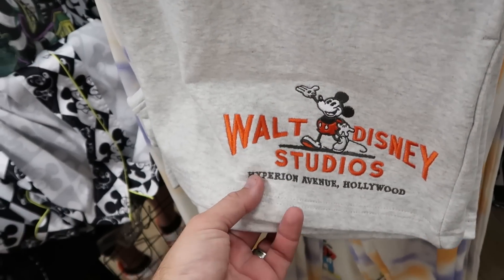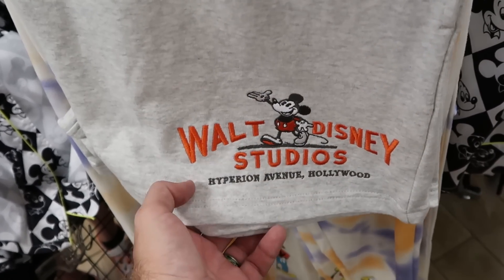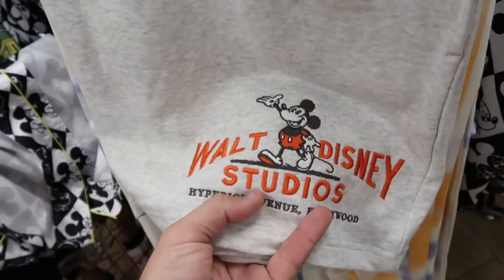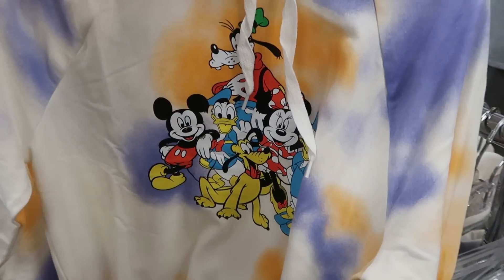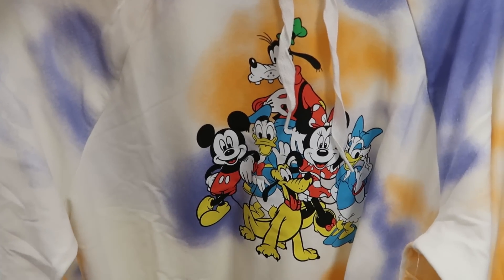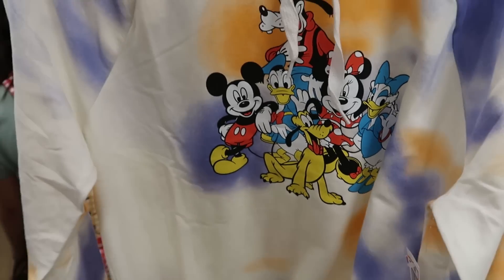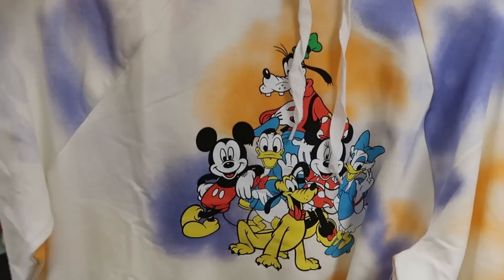Just like at Cast Connections, they're starting to get some of the Disney 100 merchandise — a really nice pair of shorts embroidered with 'Mickey, Walt Disney Studios,' only $19.99 from $37. They also have the matching pullover hoodie with Mickey and Friends — Goofy, Mickey, Minnie, Donald — with a really nice tie-dye pattern that matches those sweatpants, $29.99 from $55.